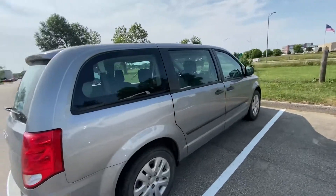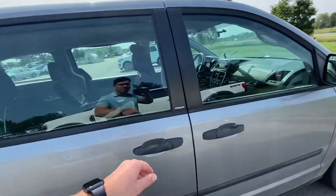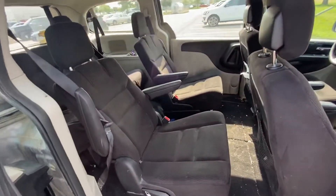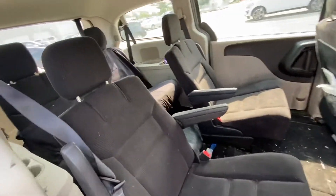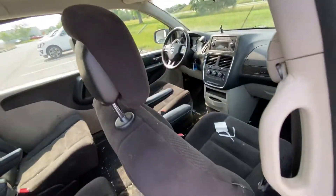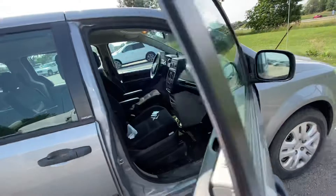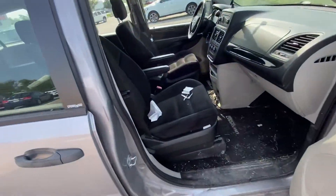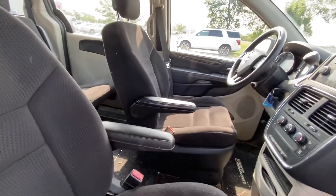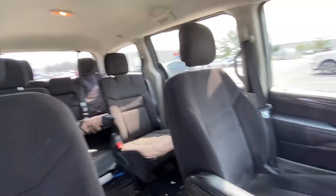The only problem with this one right now is the people that owned it before were just a little dirty. Just come in here — you have captain's chairs in the middle, you have the third row right there, and then this is the front seats. It does have Stow-n-Go as well. The side mirrors are heated. A good basic van with plenty of space and plenty of miles.